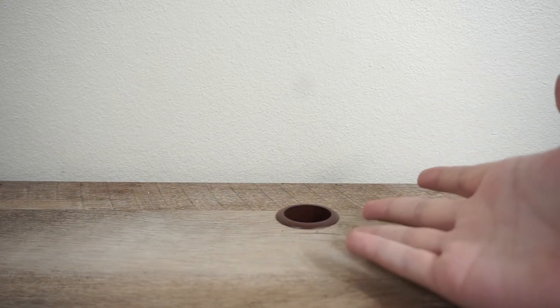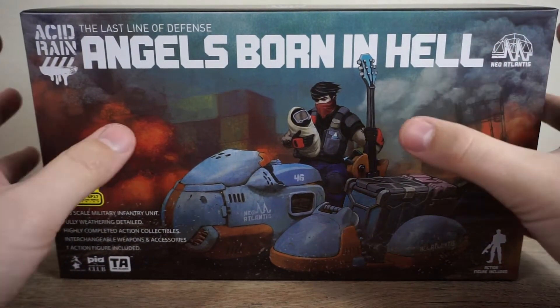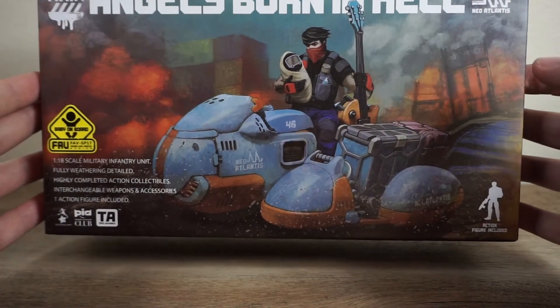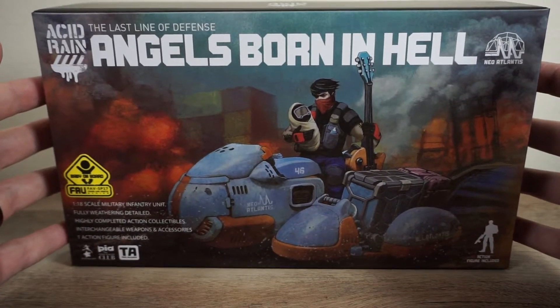Hey guys, welcome back to the desk with a random hole in it. I'm Rust Belt Collector and welcome to my channel. Today we are taking a look at something I'm really excited for: Angels Born in Hell, the Acid Rain multi-pack. I just got this in the mail.